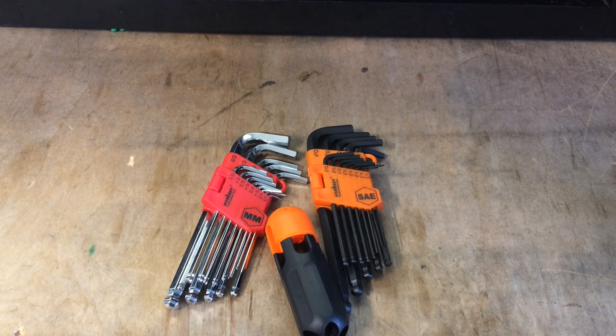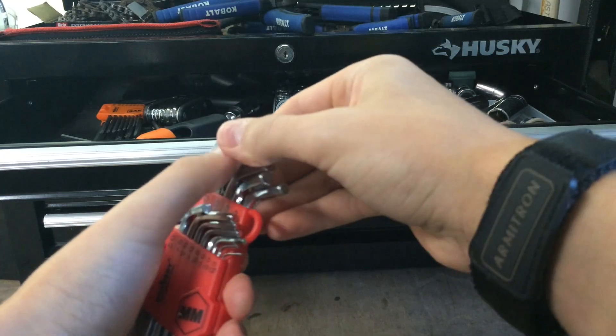They're not too thin either, so they'll protect your hands from cuts and scrapes. Overall, they're a great pair of gloves for any type of work. The last tool on my list is some Allen wrenches, which I got for $15 off Amazon.